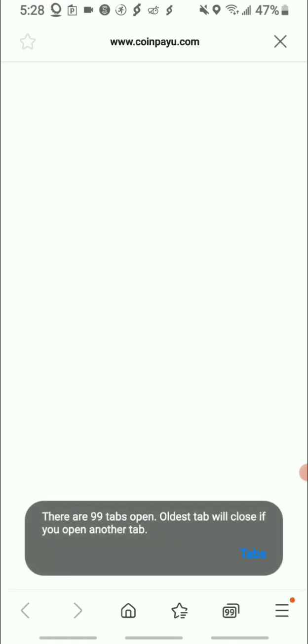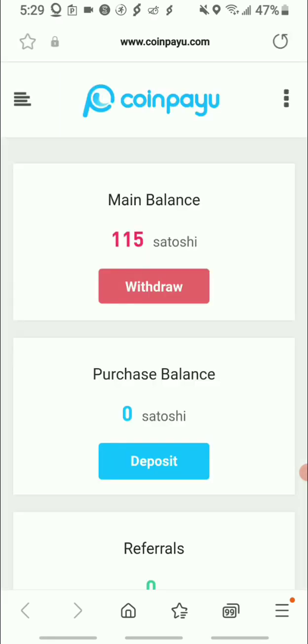I'm gonna go into my account and show you guys what the app is all about — what you can basically earn and how you can take your earnings out.